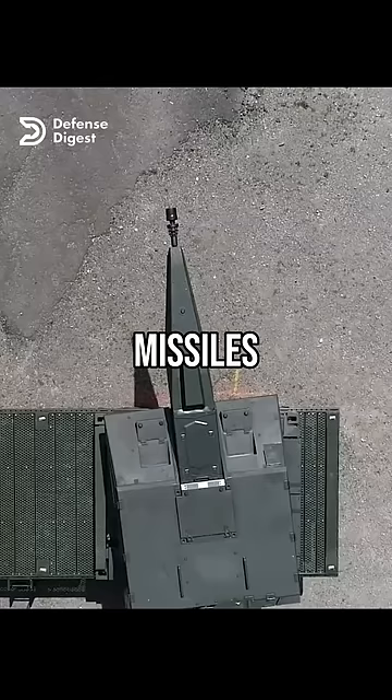The advantage of this technology is that it can effectively counter multiple targets with a high hit probability and a low collateral damage.